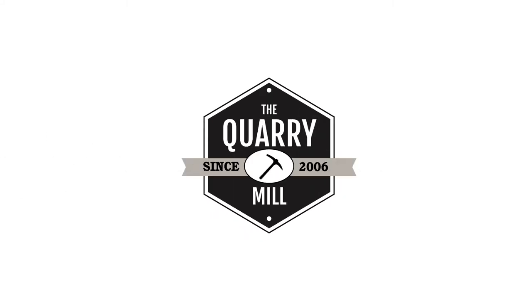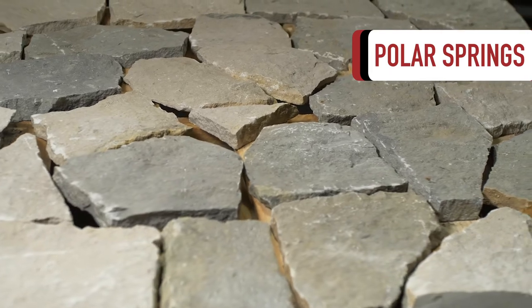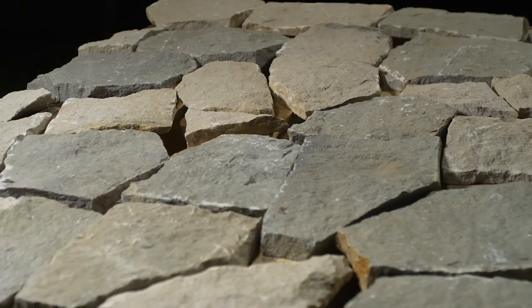Welcome to The Quarry Mill. Polar Springs: this natural stone veneer contains a narrow range of grays that bring a very earthy feel to your home.